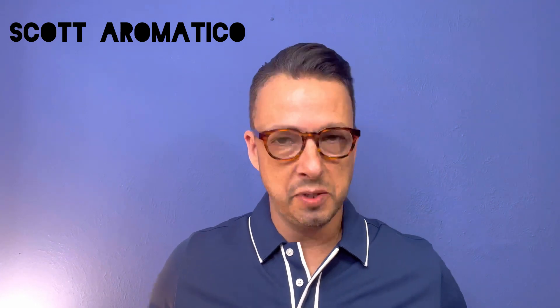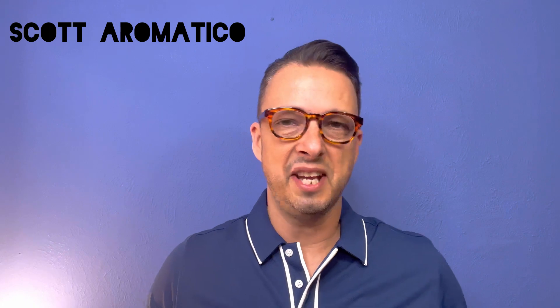Thank you guys so much. I cannot wait till I see you in the next video. I know there's a little time in between from the last video I released, but thank you so much for being here for each and every one. I appreciate all your support. I hope wherever you are, you're finding peace and happiness. Until next time, this is Scott at Aromatico — out.